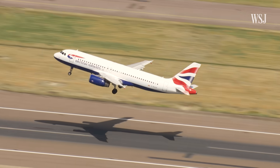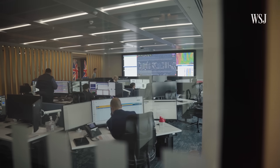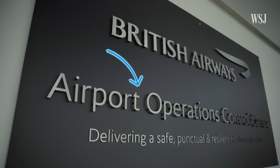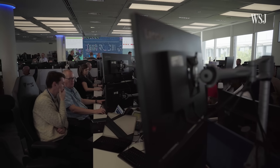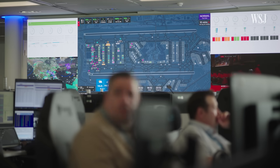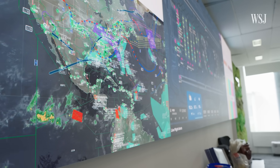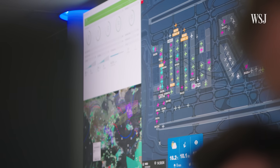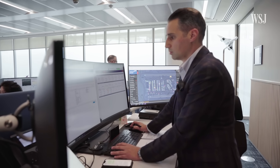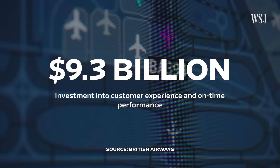But that's just one flight out of BA's fleet of 275 planes. To manage their aircraft, BA has two new operations centres — one for all flights departing from Heathrow, and another that manages the over 200 other airports that BA serves. Teams work around the clock to monitor anything that could cause a delay, from mechanical issues to weather patterns, shifting geopolitical tensions and airspace restrictions. Both facilities opened recently as part of a multi-billion dollar investment to improve customer experience and reduce delays.